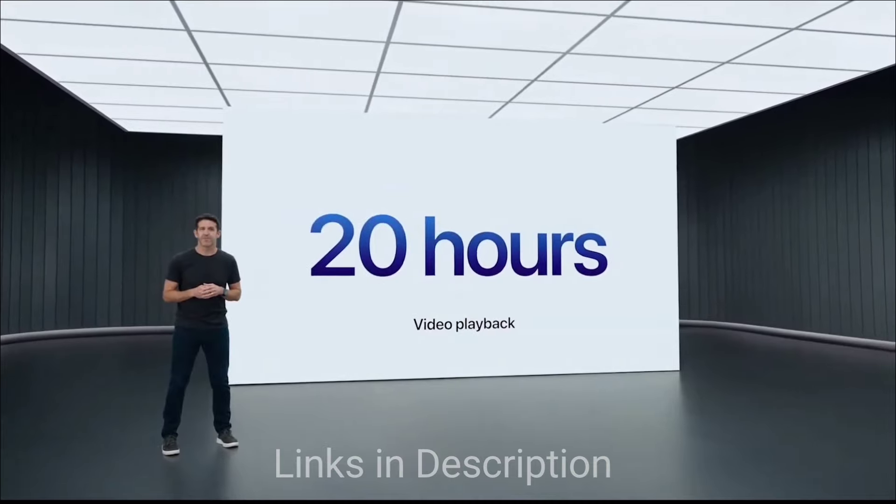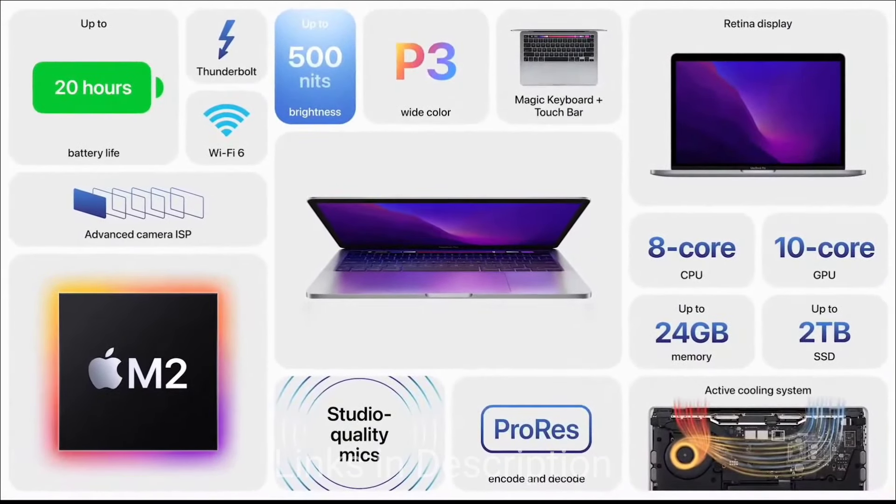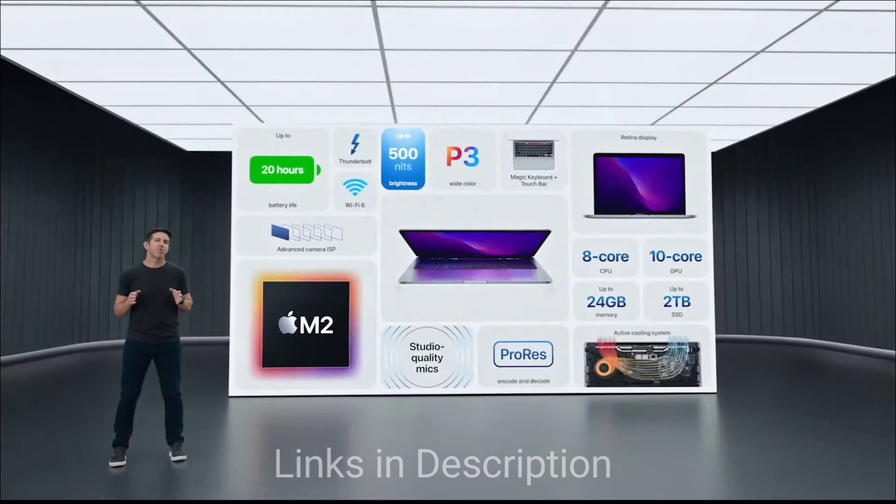Overall it's a great laptop and value for money. Buy this amazing laptop for its powerful M2 chip — it's a compact and portable device and also comes with great battery life that you are not going to get in other laptops on this list.